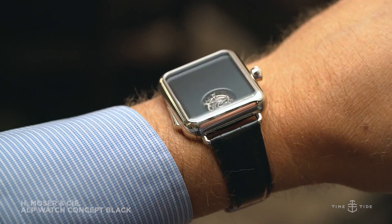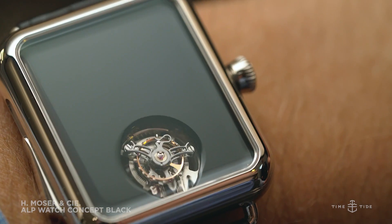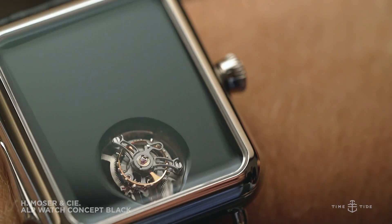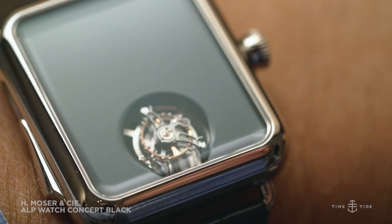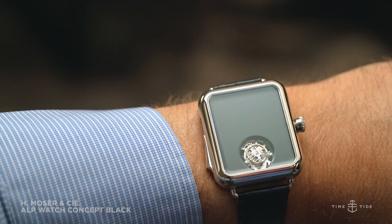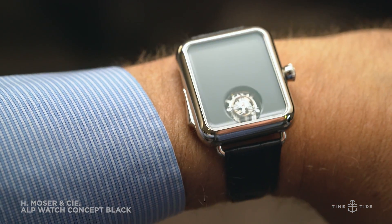Next up is something that takes Moza's minimalism to its logical extension: the Swiss Alp Concept Black. The inky black dial is devoid of any time-telling hands — in fact, it's devoid of anything except a tourbillon beating away at the bottom. To tell the time, you need your ears along with that minute repeater slide on the left.